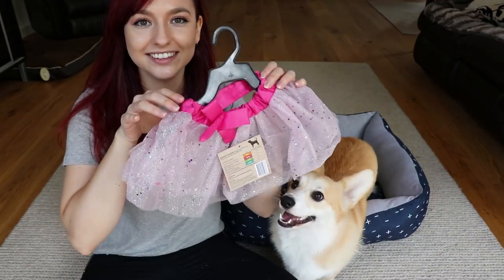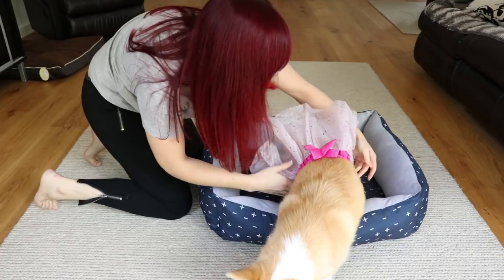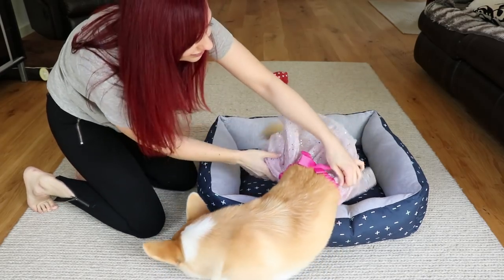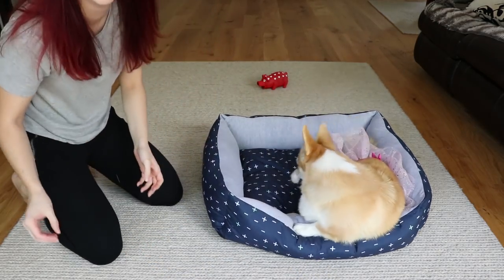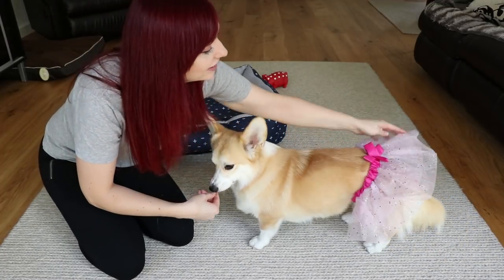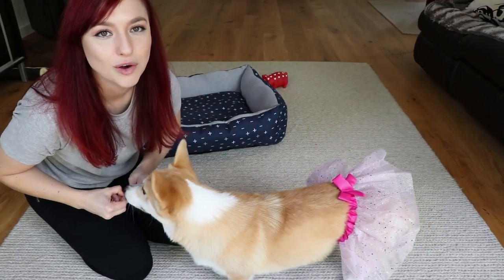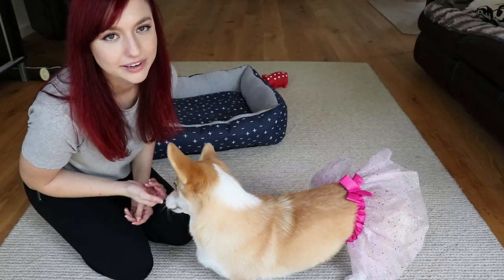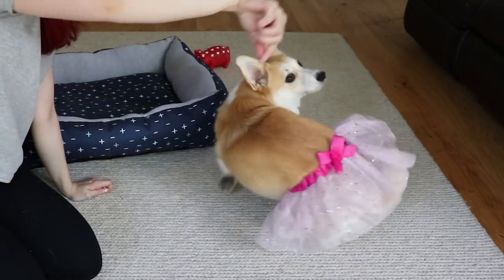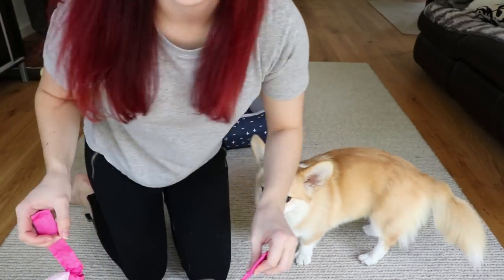This is a really fun item - it's this little glittery skirt! I don't know if it's big enough though - it really cinches in at her waist. We probably need to flatten it out a bit. It also looks kind of funny because Mia has such a long body - all corgis are basically loaves of bread, they're really long.